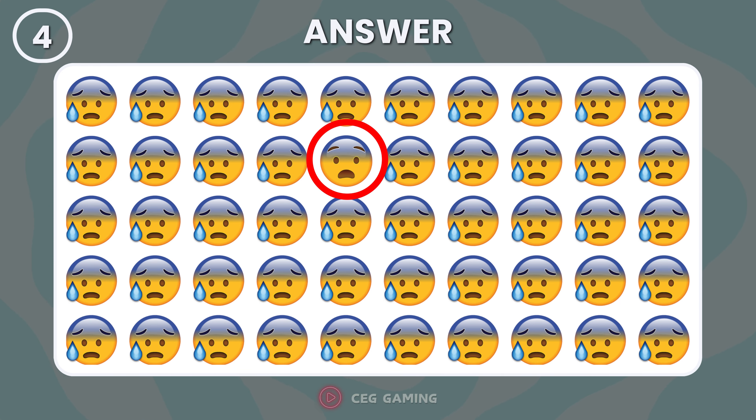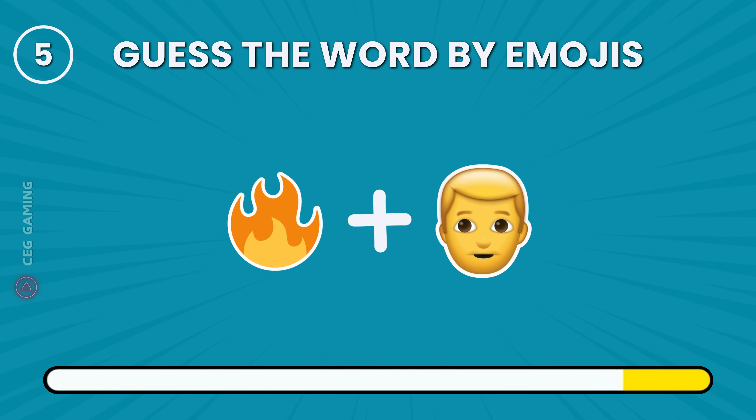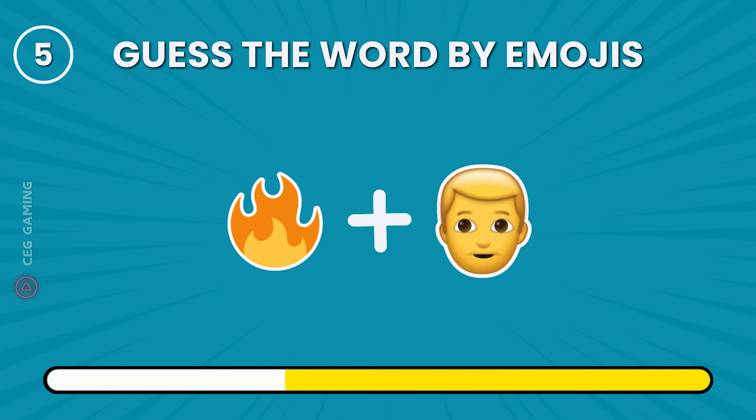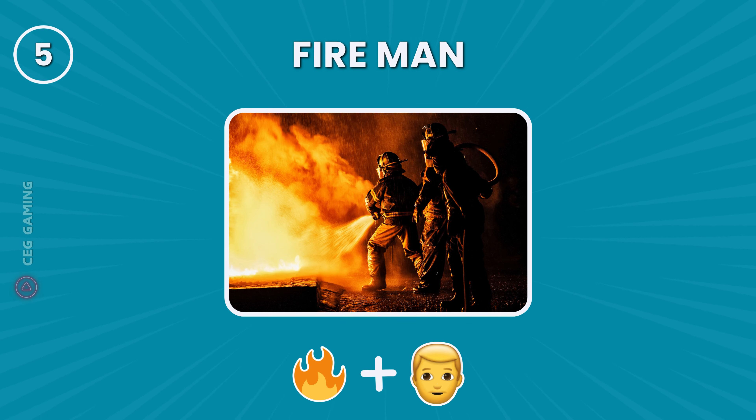The sad emoji noticeably stands out among the crying emojis. Can you guess the word represented by emojis? It's fireman.